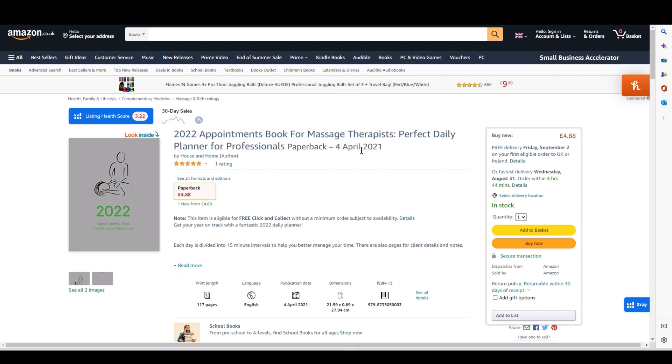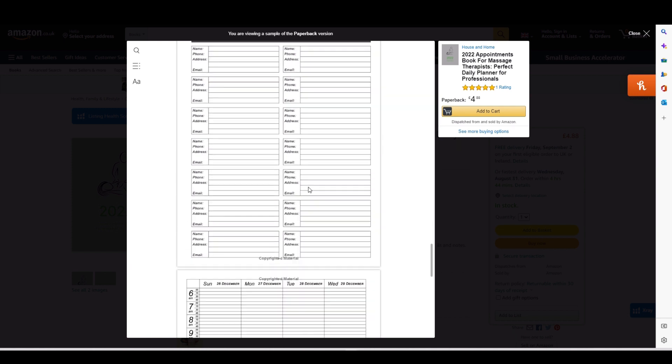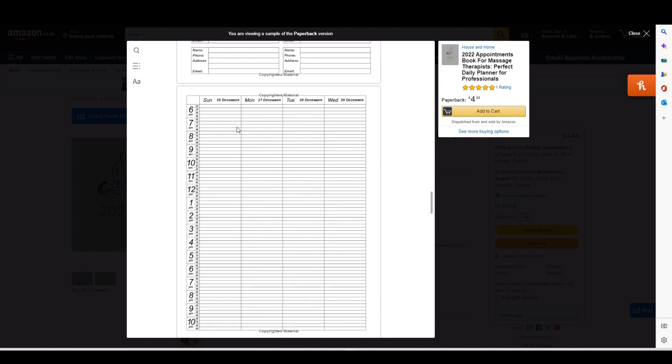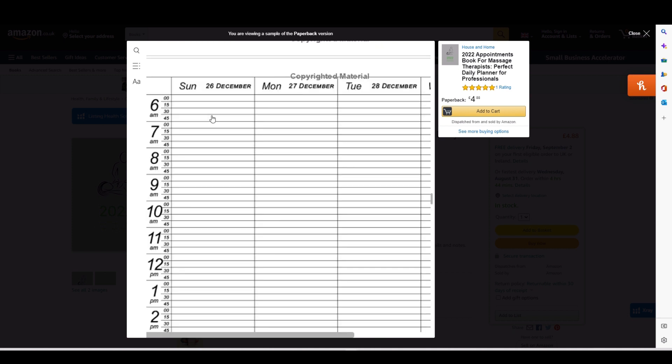Number nine is another date-themed book — an appointments book for massage therapists. It's a really simple interior. The contacts list is slightly different, and the layout has the day across the top of the double page spread with the time down the left-hand side. One thing I would change is the dividing lines for the 15-minute slots — they're a bit too dark; I should have used a lighter shade of gray or increased the transparency.